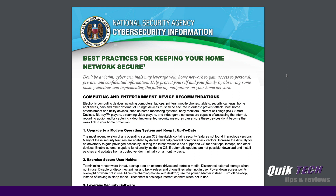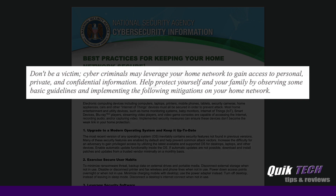I'm going to be referring to a document from the United States National Security Agency entitled Best Practices for Keeping Your Home Network Secure. It warns against being a victim — cyber criminals may leverage your home network to gain access to personal, private, and confidential information. Help protect yourself and your family by observing some basic guidelines and implementing the following mitigations on your home network.